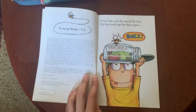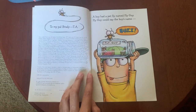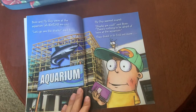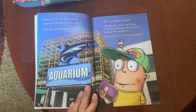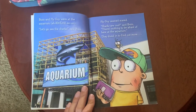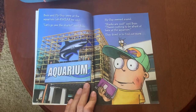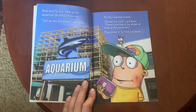A boy had a pet named Fly Guy. Fly Guy could say the boy's name: Buzz. Buzz and Fly Guy were at the aquarium. 'Let's go see the sharks,' said Buzz. Fly Guy seemed scared. 'Sharks are cool,' said Buzz. 'There's nothing to be afraid of here at the aquarium.' They dived in to find out more.